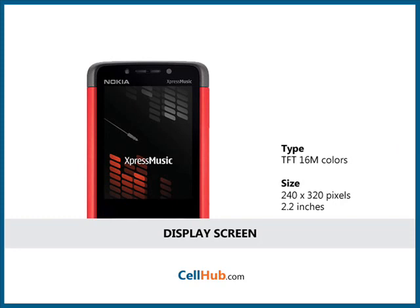The cell phone has a 2.2-inch TFT screen which displays 16 million colors and a resolution of 240 x 320 pixels. It also has a well-placed numeric pad and eye-popping readable text which can be used for calls and messaging.